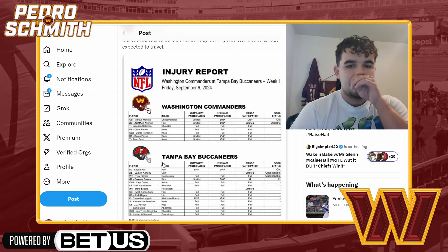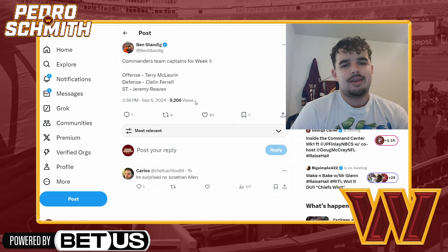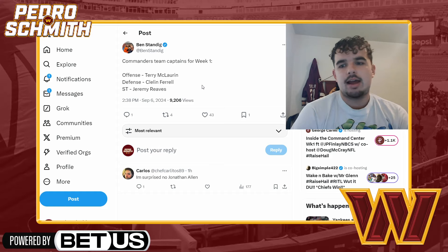Brandon Coleman is going to play — Dan Quinn confirmed that, which is great news. Real quick, let's go over the captains for this game. The Commanders are doing weekly captains; I'd rather do a season-long thing but it's not the end of the world.